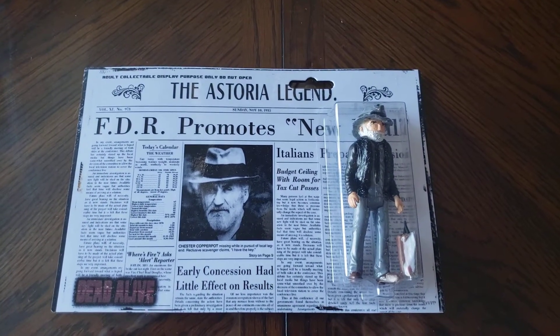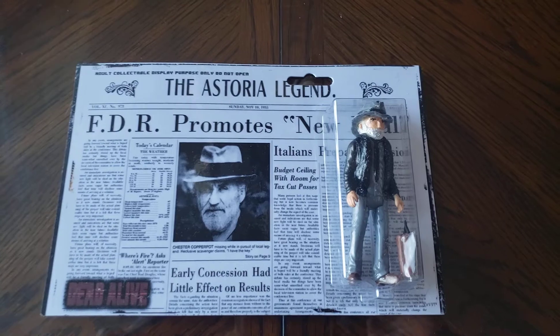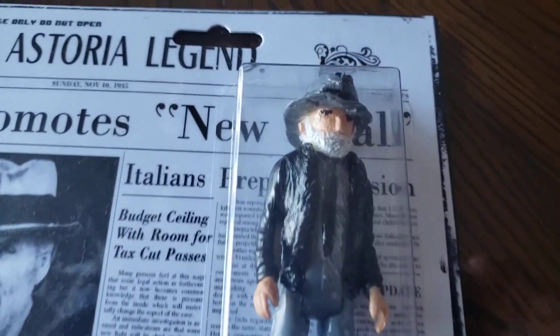Hey guys, Dave. Back with another piece of the Goonies collection. This time I have my Chester Copperpot action figure.